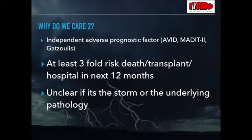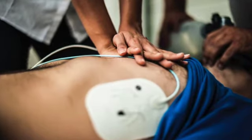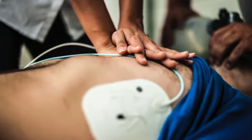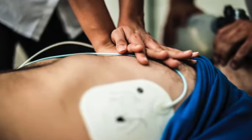Electrical storm is dangerous. It's an independent predictor of mortality. It's not clear yet whether the storm itself causes ongoing damage or whether it's just a marker of severity of disease and progression. But the most important reason we should care is that recent advances into its pathophysiology can give us management options for incredibly sick arrhythmia patients in our resuscitation room.